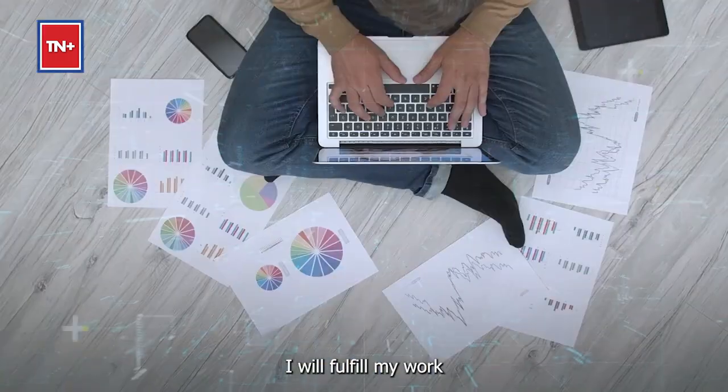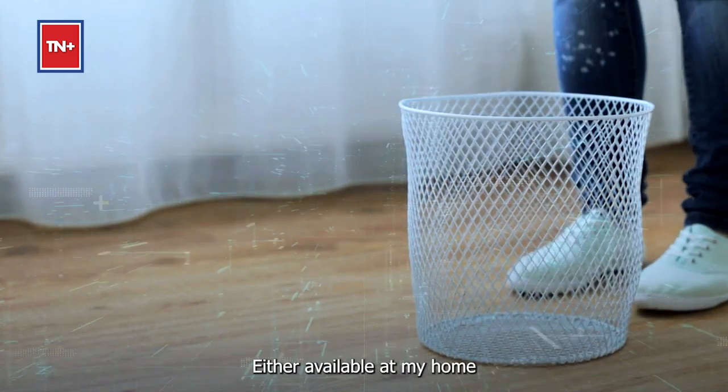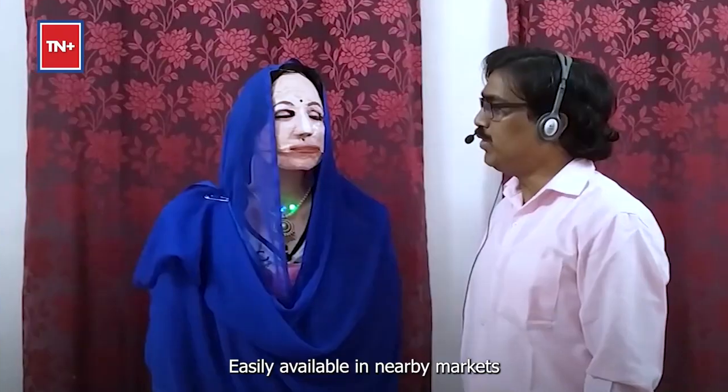So I thought I will fulfill my work. I will continue my research using waste materials — either which is available at my home, or which is readily available at the nearby market.